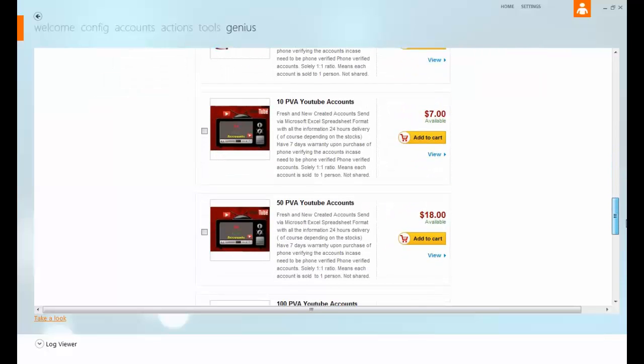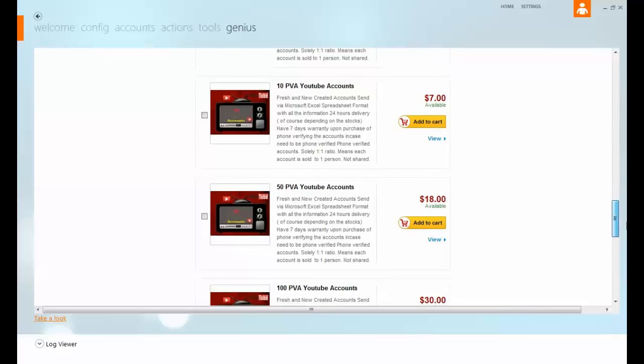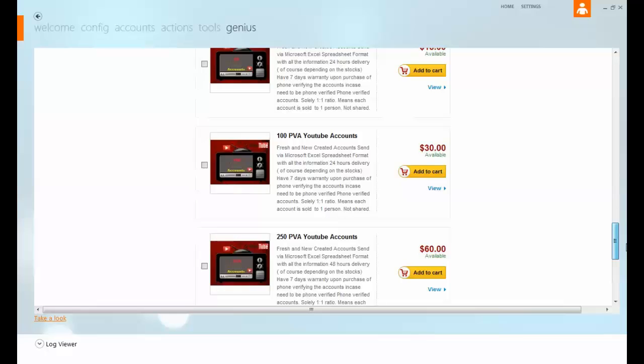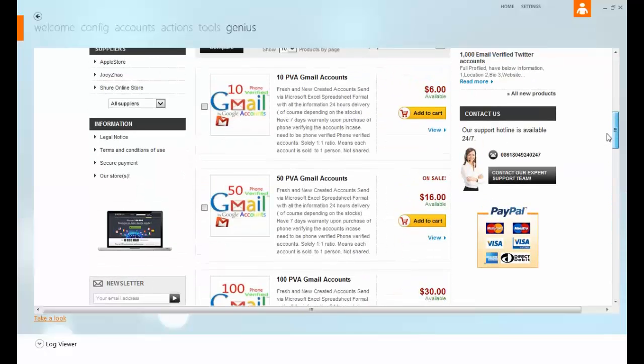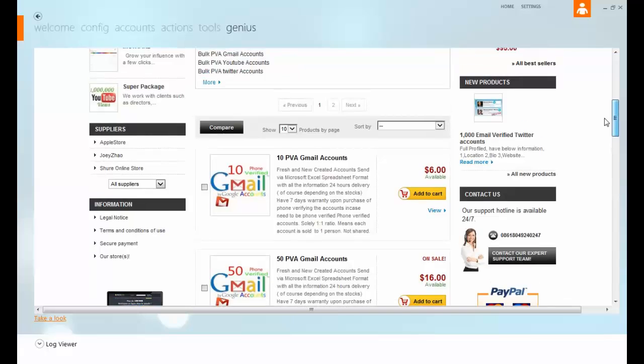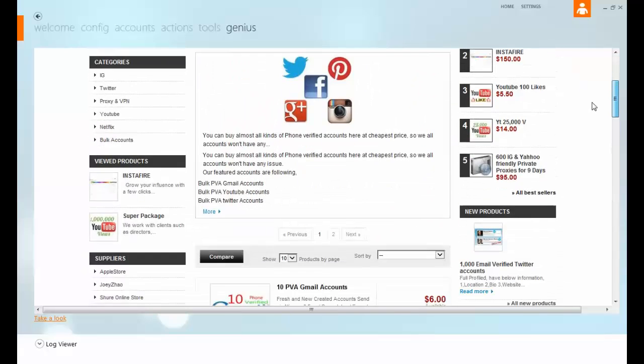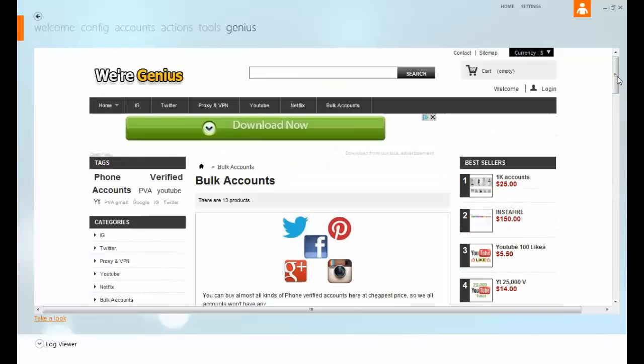This is basically where all your accounts are — you can buy preloaded accounts and you can buy proxies from here too. But don't tell them — I can probably get it for you cheaper.